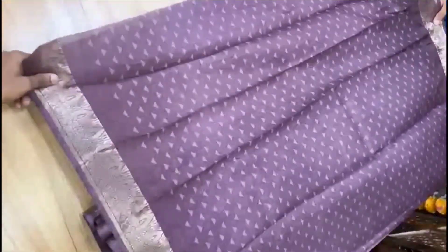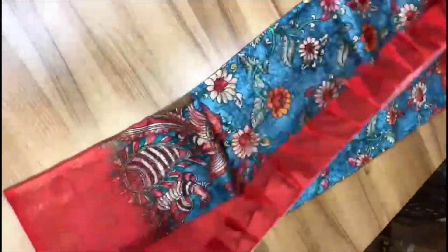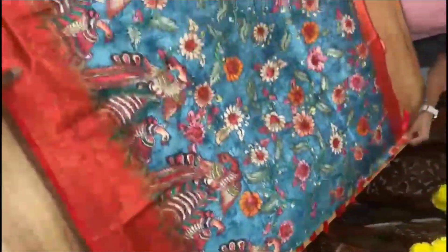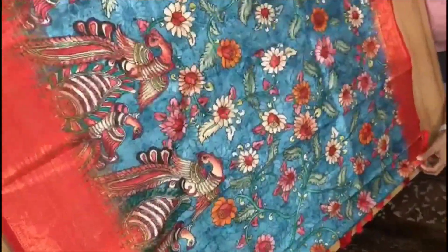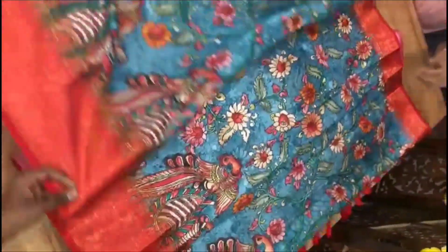This is a blouse. This is a Kanjivaram silk — a column design with a digital print. It has tassels and a very nice print with a border. This is ₹1800 plus shipping.